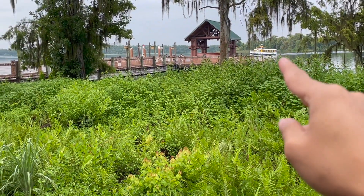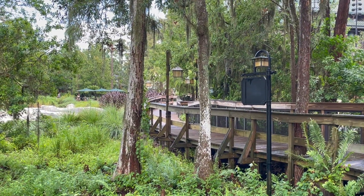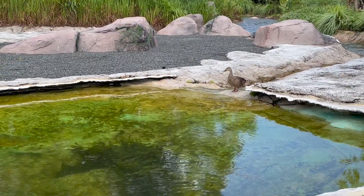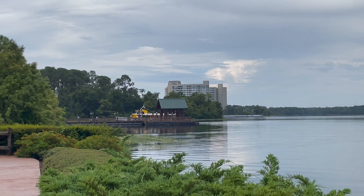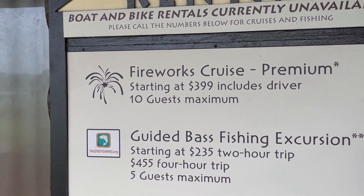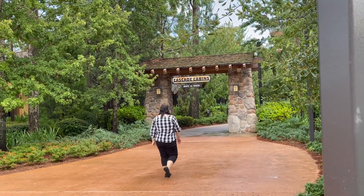One of the other modes of transport is a boat just over there — you can take that to Magic Kingdom, a very nice scenic route. Just beyond there are the cabins. Me and Maybelline did a tour a while back when we were here last time looking at the cabins, and they are very, very nice but ungodly expensive even in off-peak season.